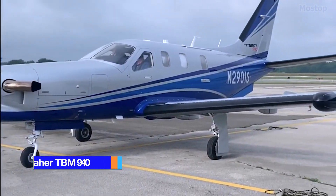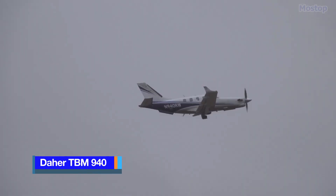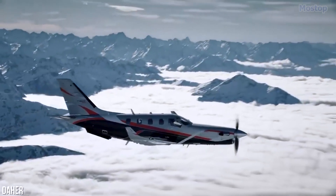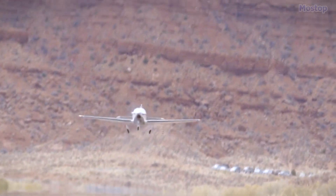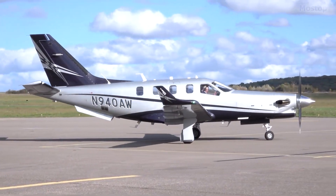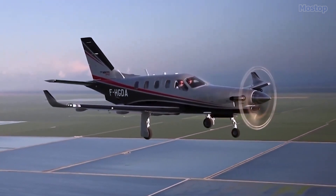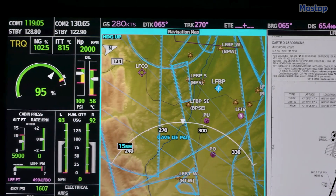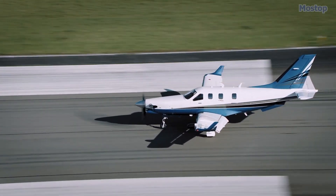The TBM 940 is the latest iteration of the world's fastest certified single-engine turboprop, setting new benchmarks in aviation. This advanced model integrates an automated throttle and automatic de-icing system, alongside stylish and ergonomic enhancements within the cabin. At its core, the TBM 940 features Garmin's G3000 Digital Avionic Suite, a pioneering touchscreen-controlled all-glass flight deck designed for light-turbine aircraft.